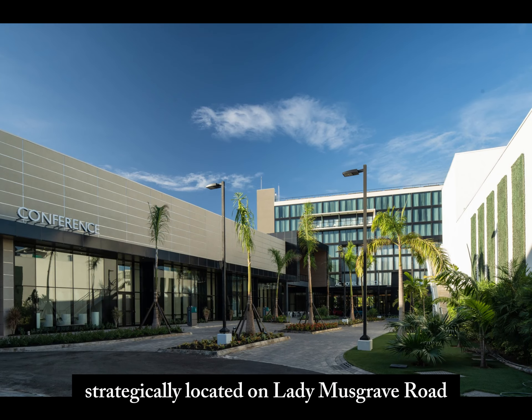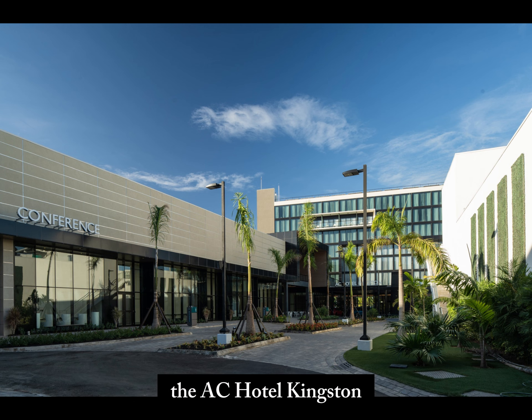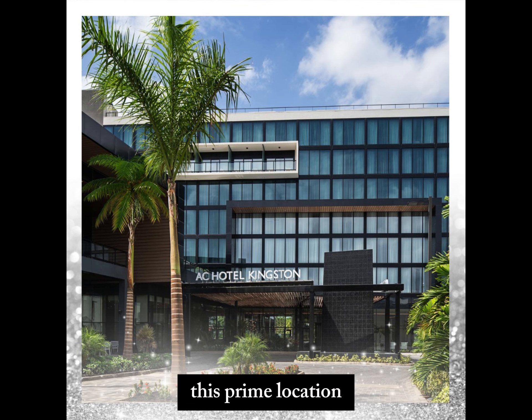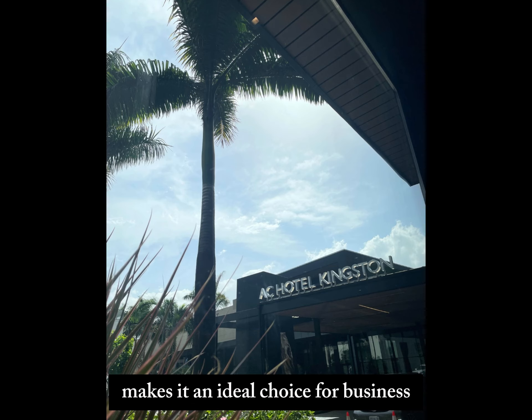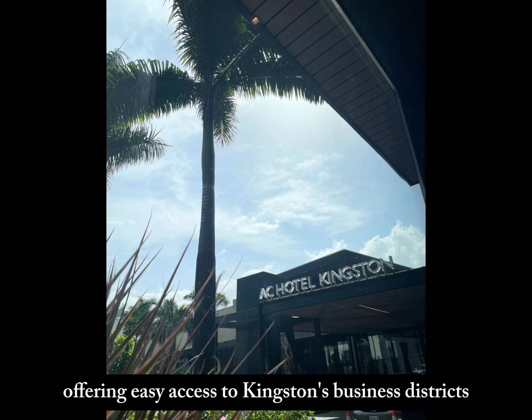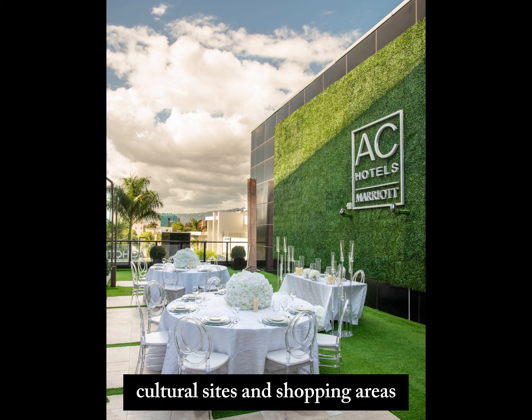Strategically located on Lady Musgrove Road, the AC Hotel Kingston is perfectly positioned in the city's vibrant heart. This prime location makes it an ideal choice for business travelers and tourists, offering easy access to Kingston's business districts, cultural sites, and shopping areas.